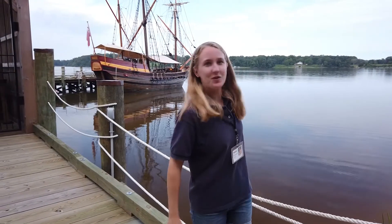Hello there, and welcome to our virtual tour of the historic St. Mary's City waterfront and the Maryland Dove. My name is Marley Putnam and I'm the site supervisor for the waterfront down here.